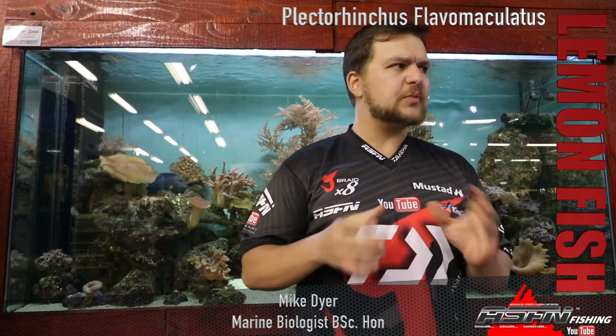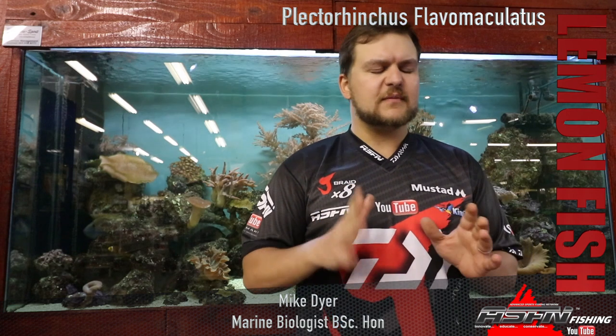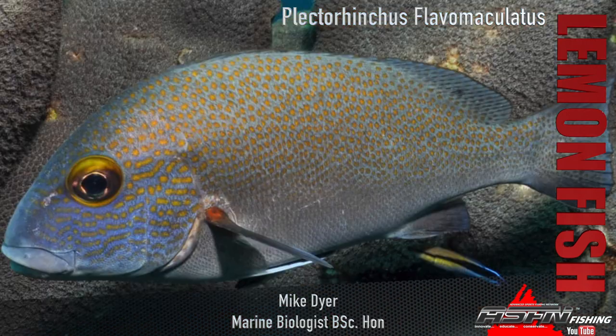Good morning guys and girls. Today we're going to be talking about one of the more interesting little species that we get along on the coast — really more predominantly a KZN species, so guys down south you might not be familiar with it. Talking about the lemonfish.